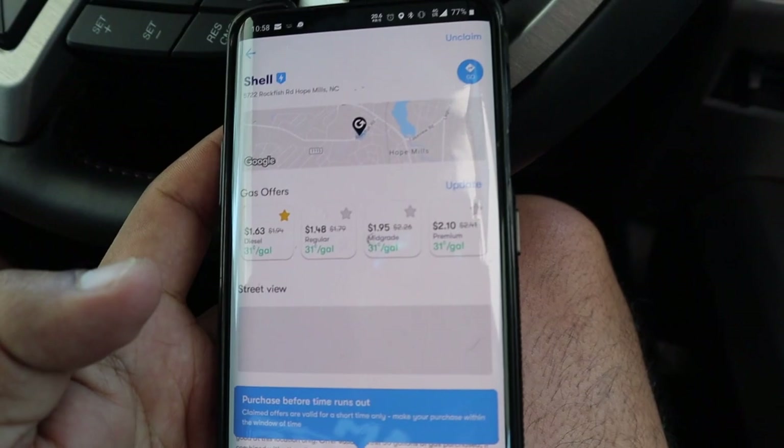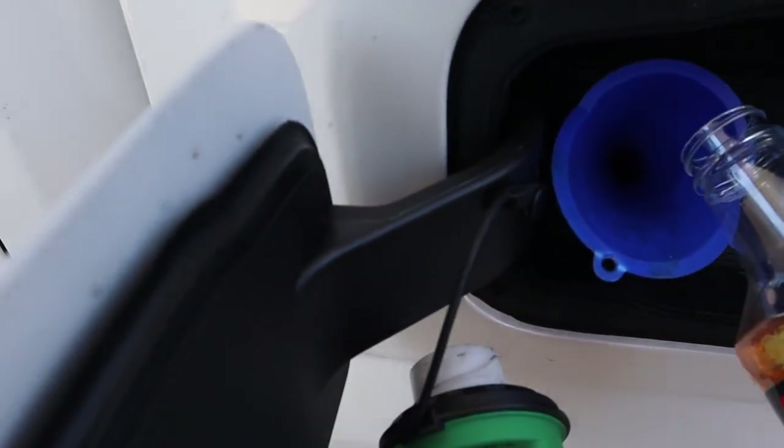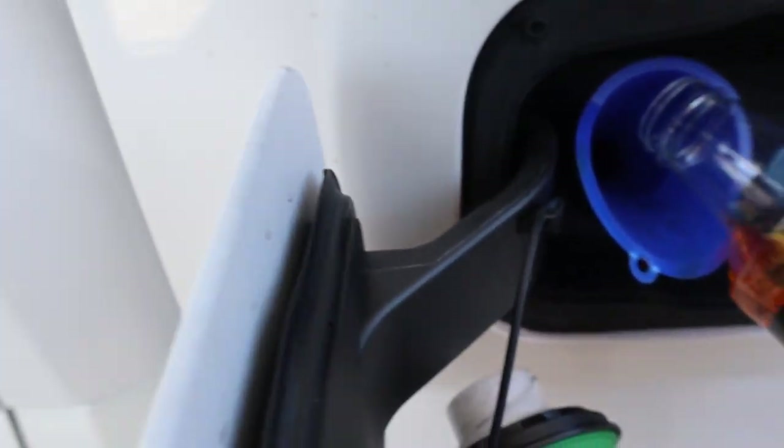So I'm going to go ahead and fill up, but first I'm going to go ahead and put in the Diesel Extreme.